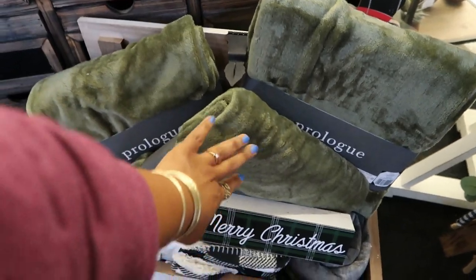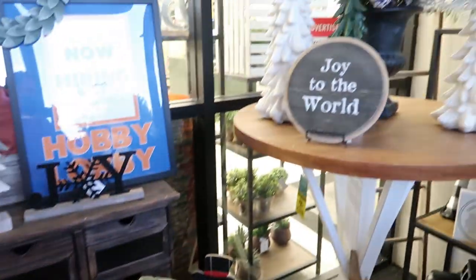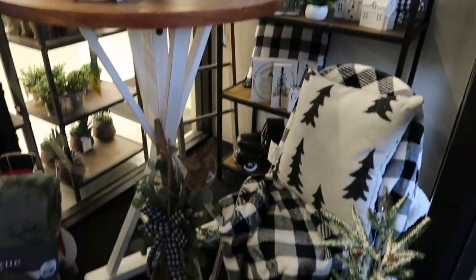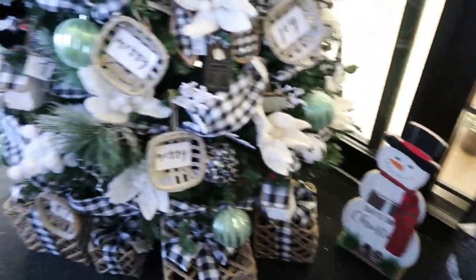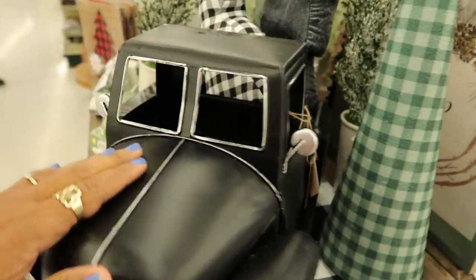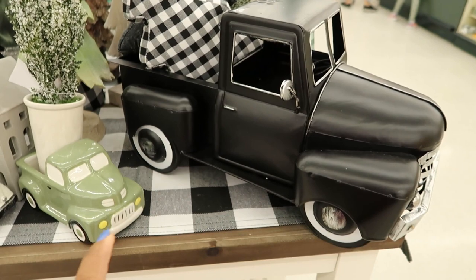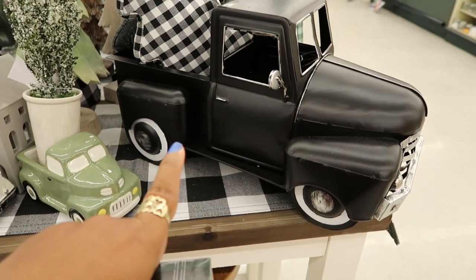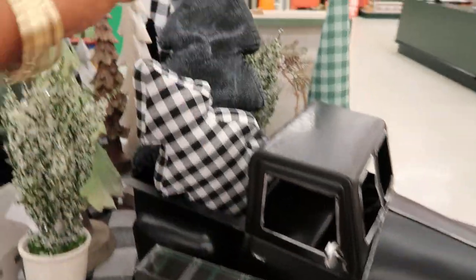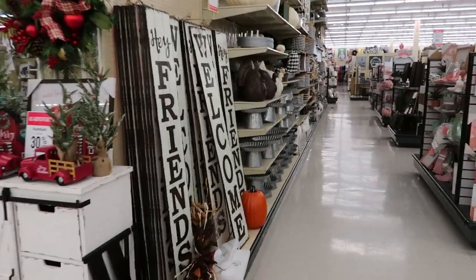Oh, this green kind of matches the sofa I just bought. I like those white trees. Let me get to the back of the store. Oh, look at the black truck — I should get one of those! It looks like my truck, well kind of. This one is more old-fashioned but I have a black truck.